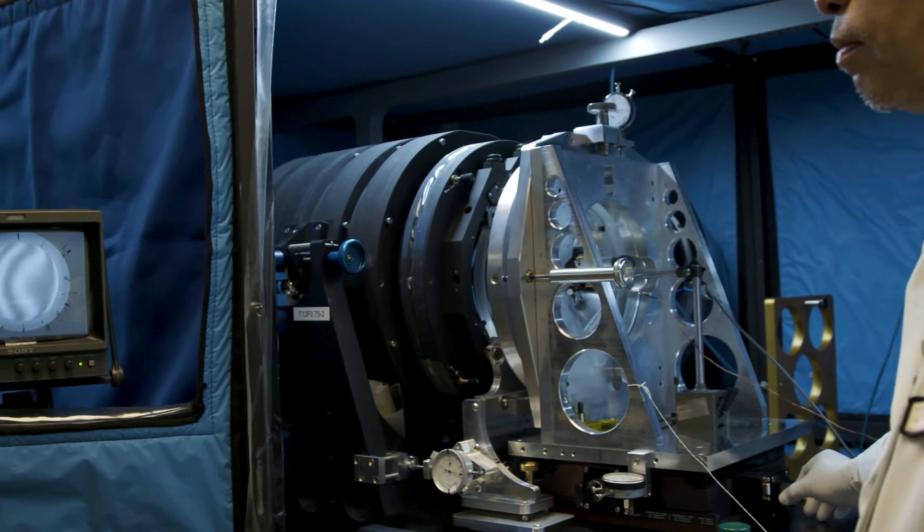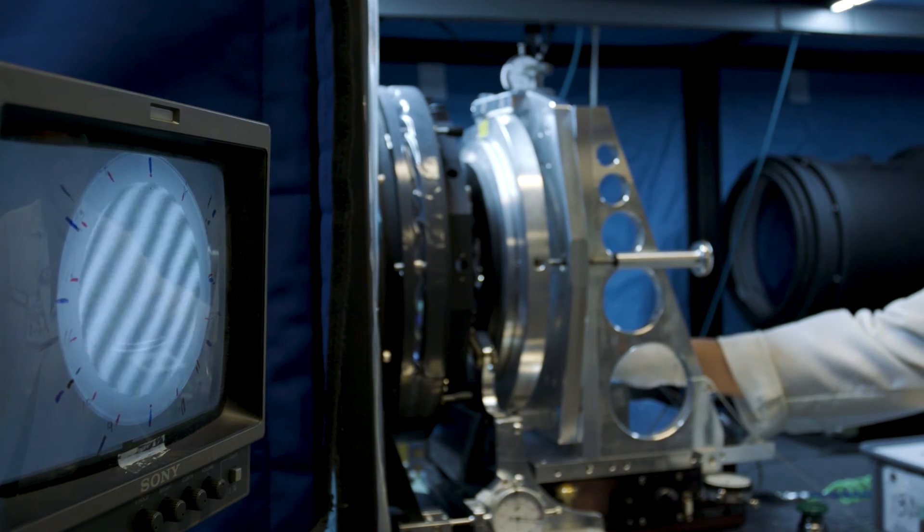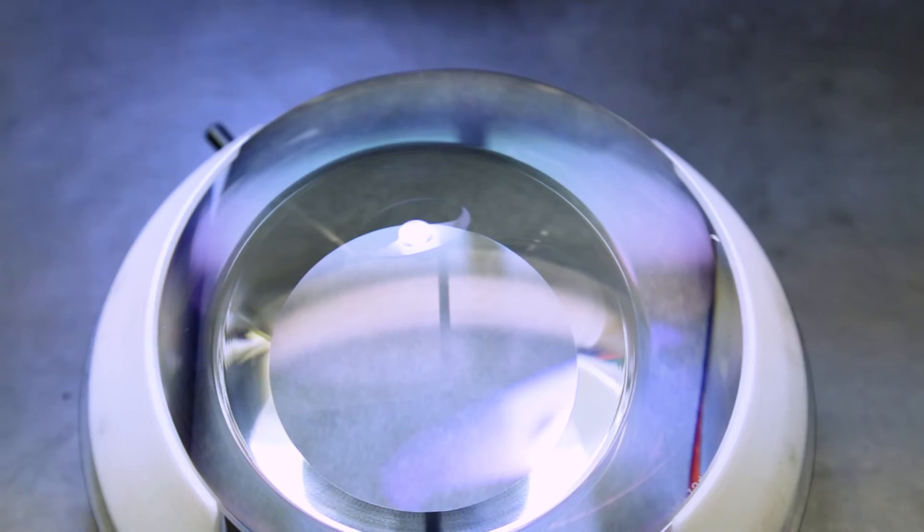Zygo makes amazing things repeatedly. Really in our culture is consistency. This is why customers in the semiconductor market, in aerospace and defense, and in the medical market turn to Zygo — because of our consistent performance and Zygo's ability to deliver those items to our customers.